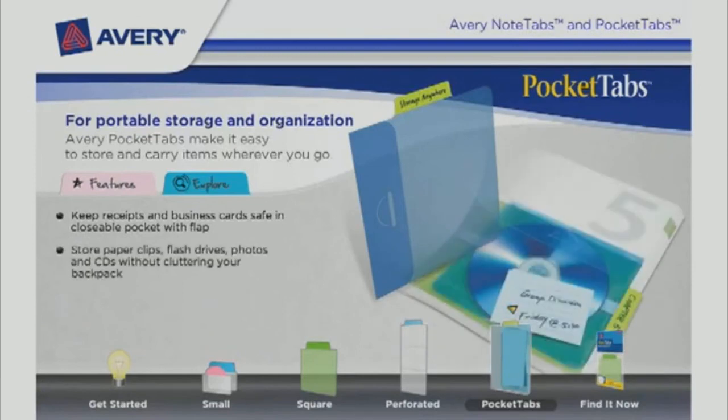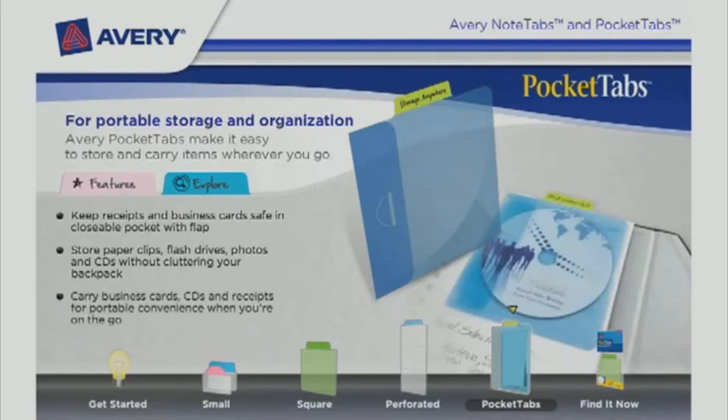Store paper clips, flash drives, photos, and CDs without cluttering your backpack. Carry business cards, CDs, and receipts for portable convenience when you're on the go.